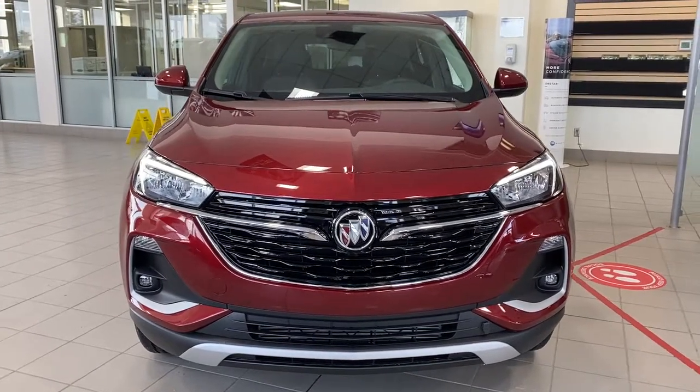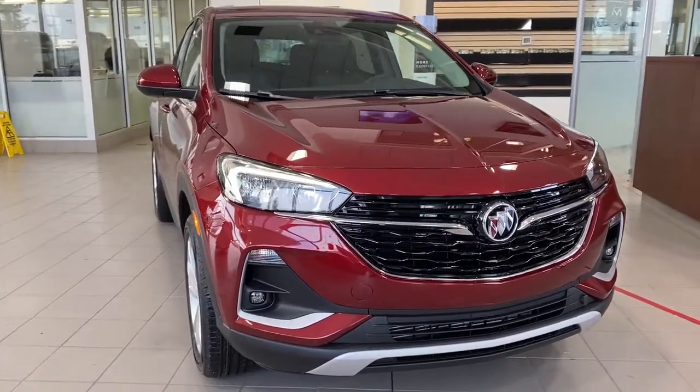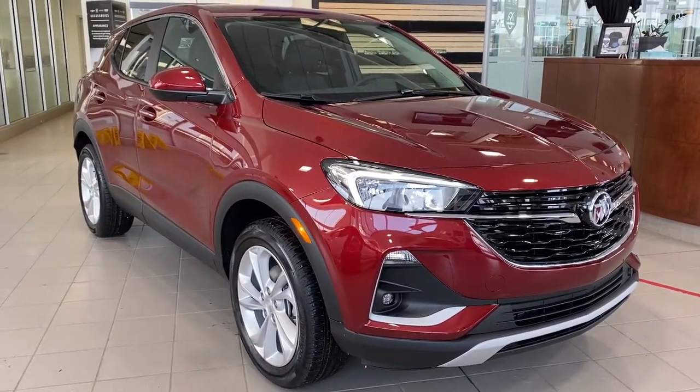So come take a look at the 2022 Buick Encore GX Preferred, or you can visit us online, anytime, anywhere, at wolfgmcbuick.com.